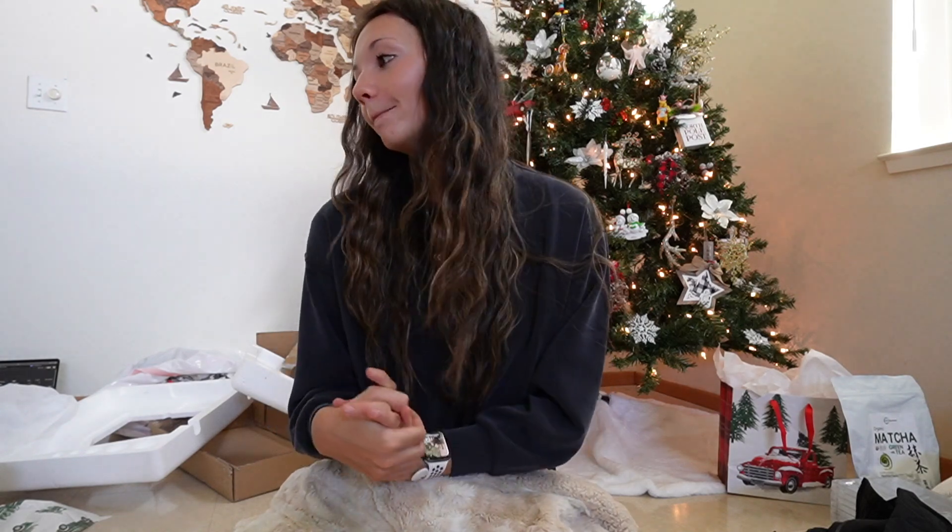Hi guys, welcome back to my channel. I hope you're having a very merry Christmas. In today's video I'm going to be showing you everything that everyone got me for Christmas this year. I'm very grateful for it all. It's been a pretty good day so far — I just got off the phone with my mom and dad and we did a little Christmas exchange over FaceTime, which was so fun.